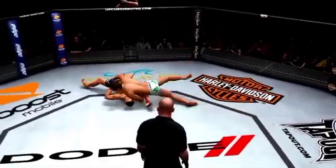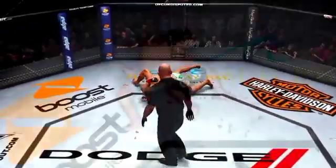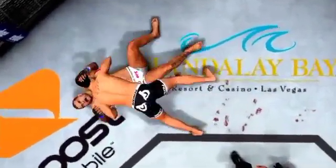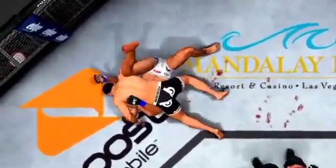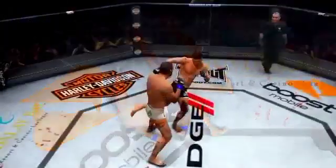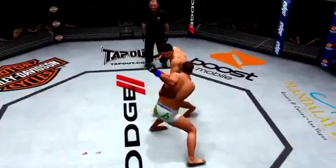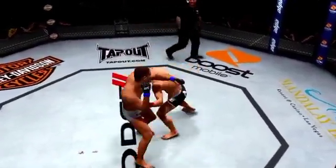Very nice throw here. Beautiful technique. And this is that picture-perfect escape from that submission attempt. And here we see some amazing anticipation with a tremendous counter. A lot of versatility being shown in that round, Mike.